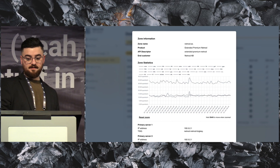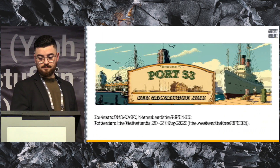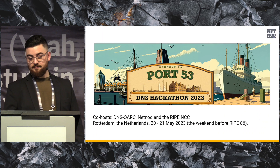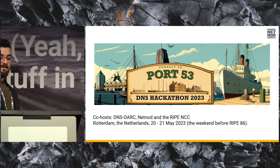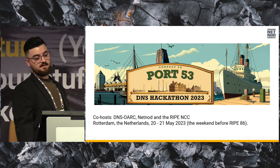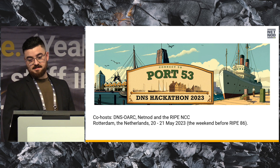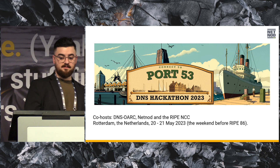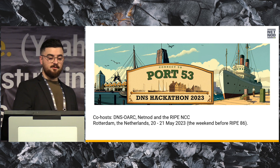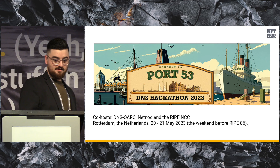You can also see statistics for each of your zones. Switching to events — there's a hackathon coming up together with DNS OARC and the RIPE NCC. We will co-host the DNS Hackathon 2023 in Rotterdam. You can find more information on our website if you're interested. The Netherlands is fun.